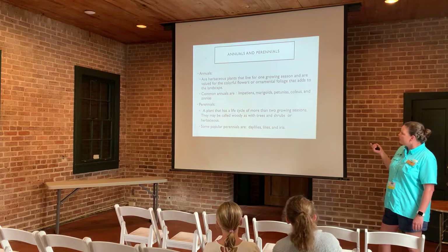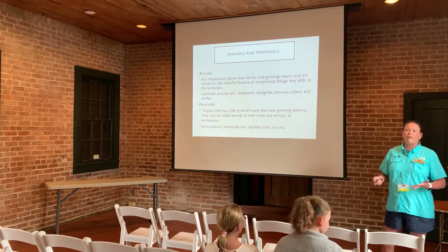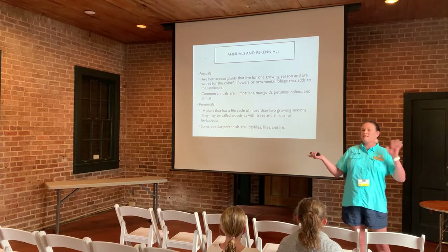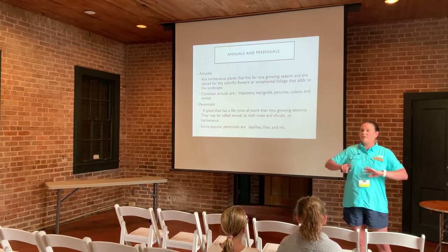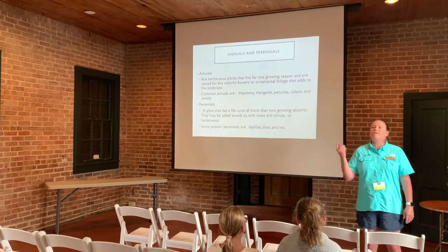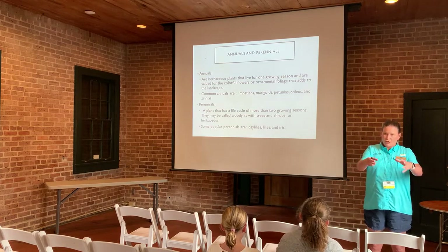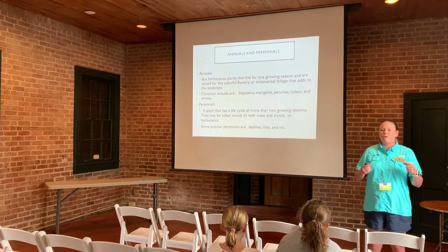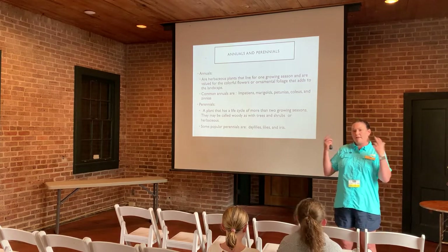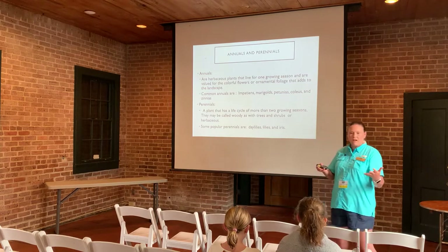Annuals and perennials are used as bedding plants and provide the most color. Annuals complete their life cycle in a year — they're usually the showiest because they put all their energy into flowering. Examples include impatiens, petunias, coleus, and zinnias. Plant breeders are constantly working to make plants showier, with more flowers, and more disease- and pest-tolerant.